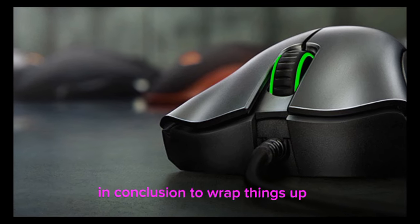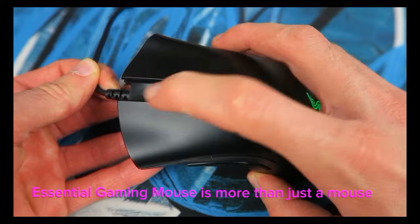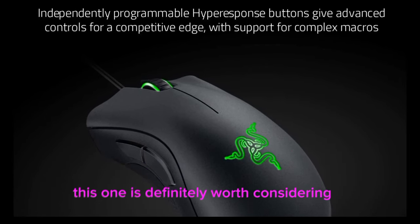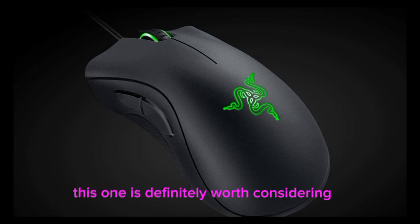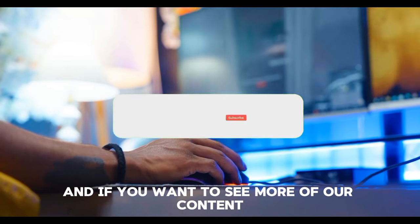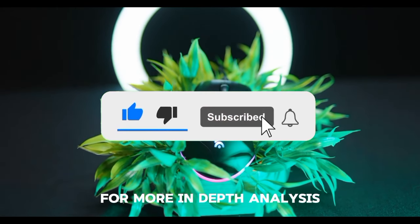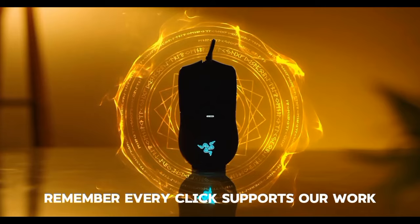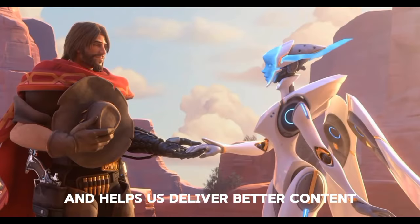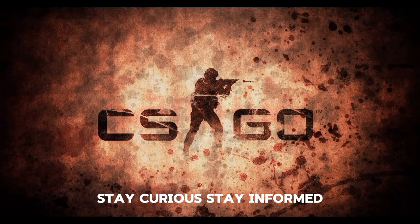In conclusion, the Razer DeathAdder Essential Gaming Mouse is more than just a mouse. If you're in the market for a new gaming mouse, this one is definitely worth considering. We hope you found this content insightful — if you want to see more, please consider giving us a like and subscribe for more in-depth analysis. Stay curious, stay informed.